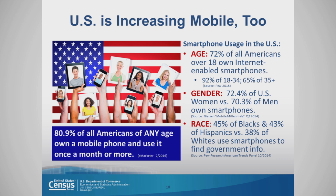92% of smartphone owners are between 18 and 34, and 65% of them are 35 years or older. 72.4% of U.S. women versus 70.3% of men own smartphones. And very interestingly, 45% of African Americans and 43% of Hispanics versus 38% of whites use smartphones to find government information.